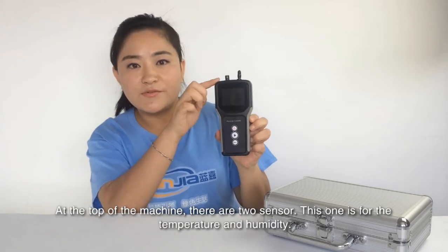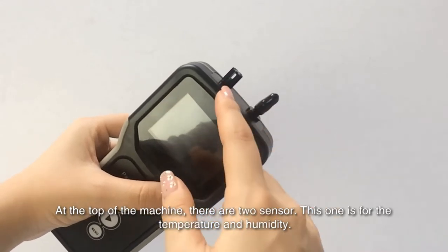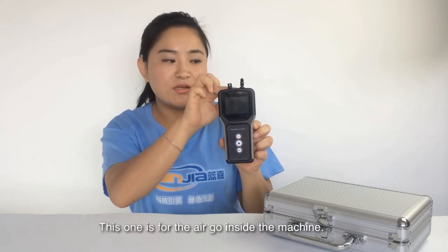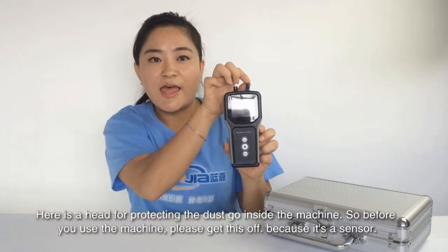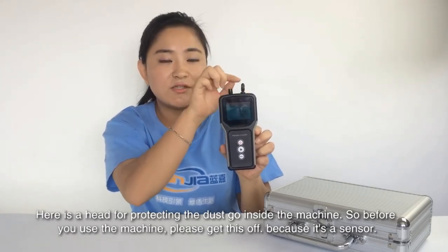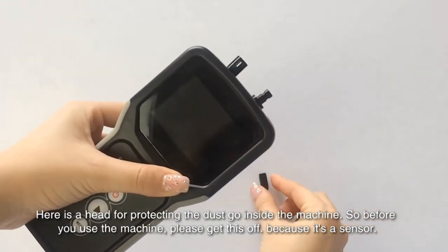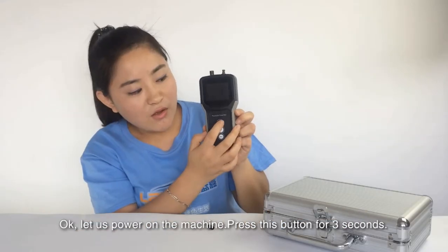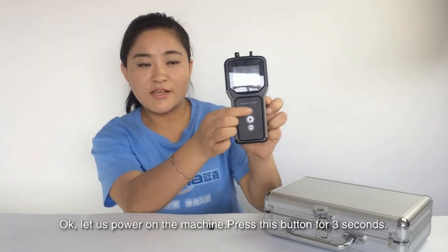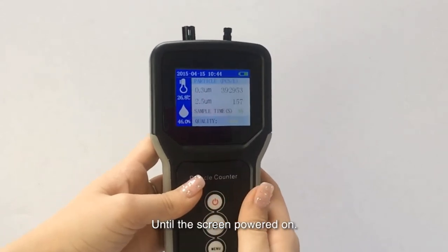At the top of the machine, there are two sensors. This one is for the temperature and humidity. This one is for the air going inside the machine. Also, here is a cap for protecting against dust going inside the machine. So before you use the machine, please take this off. Now let's power on the machine — press this button for about 3 seconds, until the screen powers on.